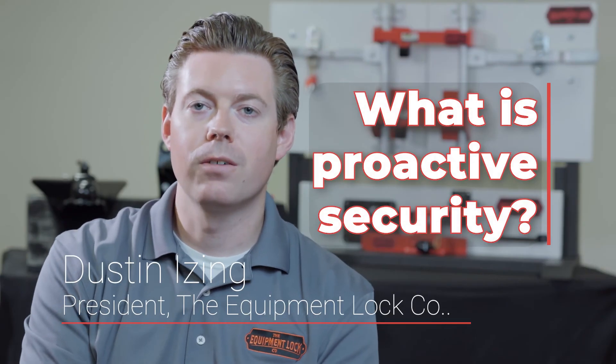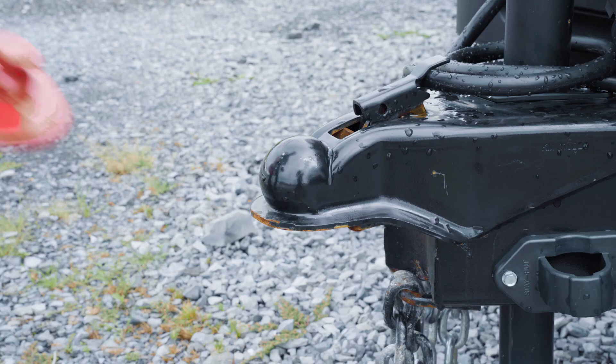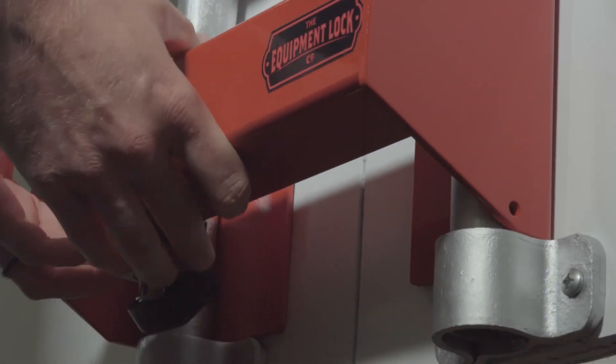At Equipment Lock Company, our focus is proactive security, preventing equipment and cargo theft before it happens. Equipment Lock products provide an additional layer of security, giving you peace of mind.